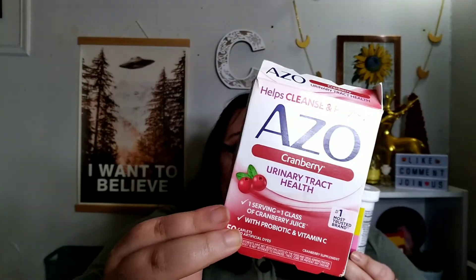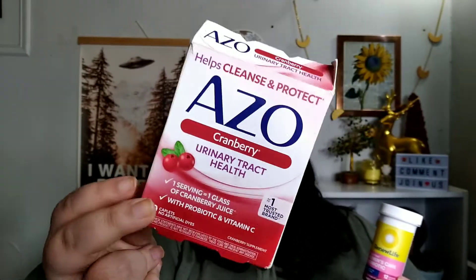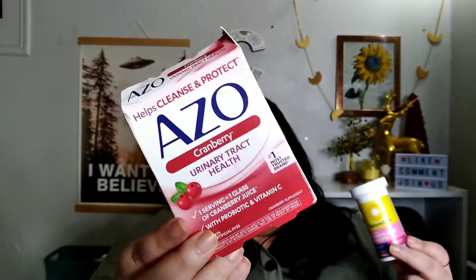The next two items are standard items that show up in every empties basically. This is the Azo Cranberry Urinary Tract supplement — this is a 50-pack that I take one a day, even though it says servings of two. I usually just take one and it works just as well as taking two. Odie doesn't take this anymore, she takes other stuff now. This is really great — love it.